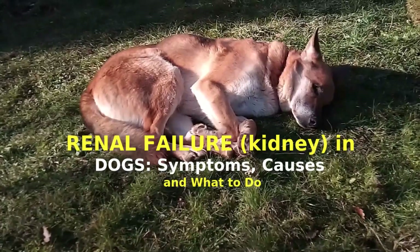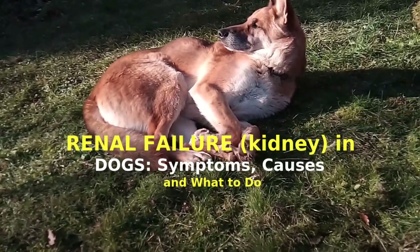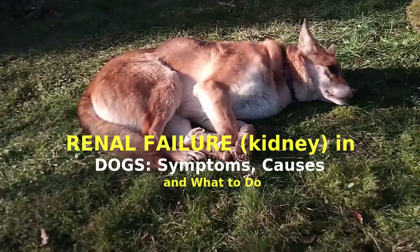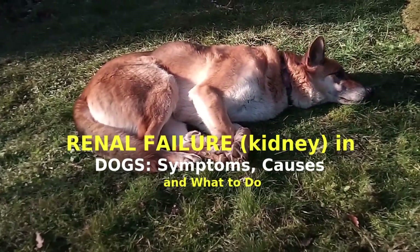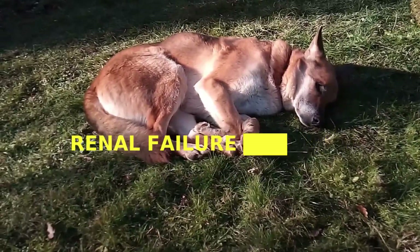Kidney failure in dogs occurs when the kidneys can no longer adequately filter nitrogen and other waste from the bloodstream. It is imperative to know the signs of kidney dysfunction, along with the causes and treatments, so you know how best to help your dog if he begins to show any symptoms.